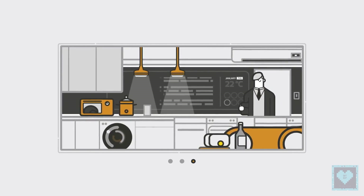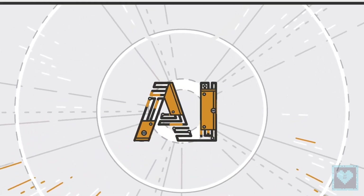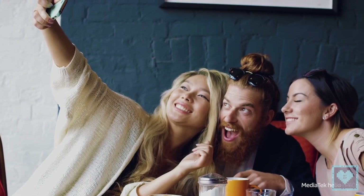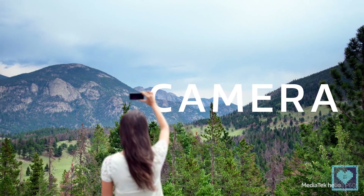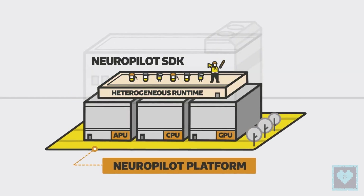The Helio P60 has an advanced dedicated module for AI, which can perform deep learning, facial recognition, scene recognition, AR and MR acceleration, and more similar tasks. It is called NeuroPilot, which is a fancy name for the Neural Processing Unit.